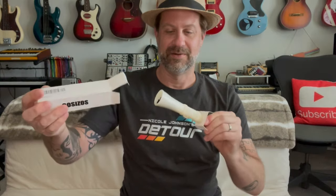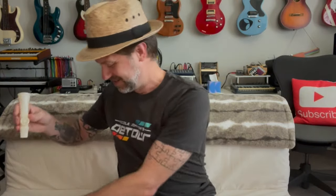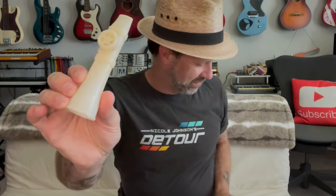Let's go ahead and open the second one. I'm going to assume it's probably the same thing in a different color, but let's check. So this one's white, and it also has a lanyard and the little manual in there as well. Looks very similar, just a different color — white one and black one.